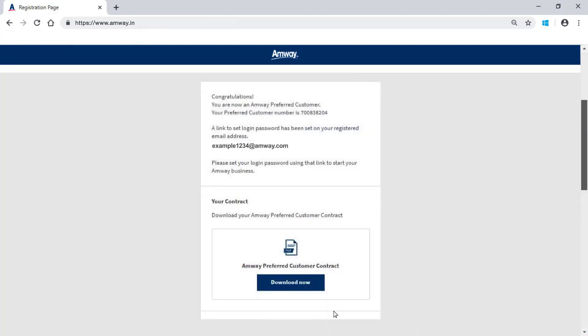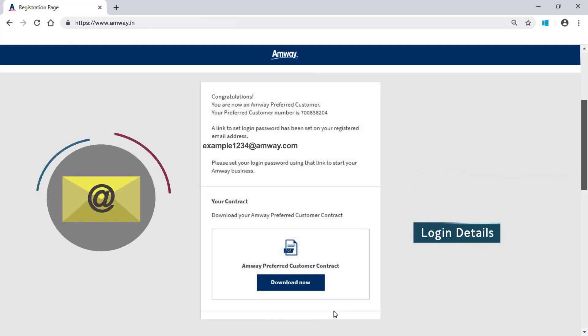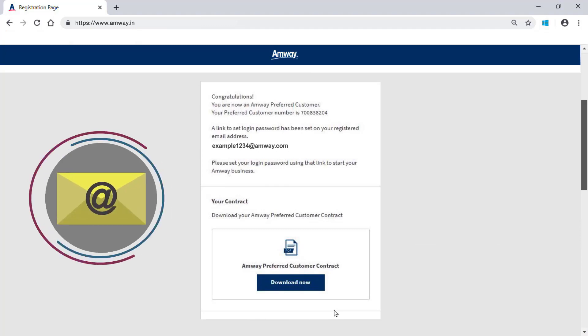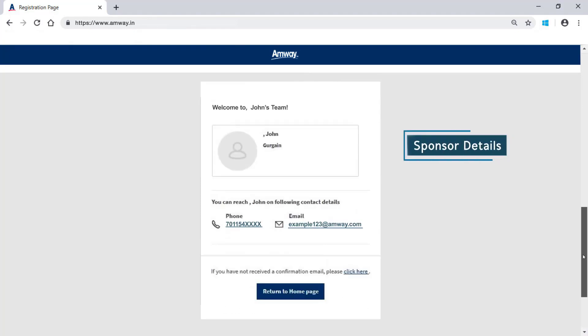Preferred customers will get a welcome message after successful registration along with the PC details, and a link to set login password will be sent on their registered email address. PC can download the Amway Preferred Customer contract by clicking Download Now. PCs can see their sponsor details upon completion of the registration process.